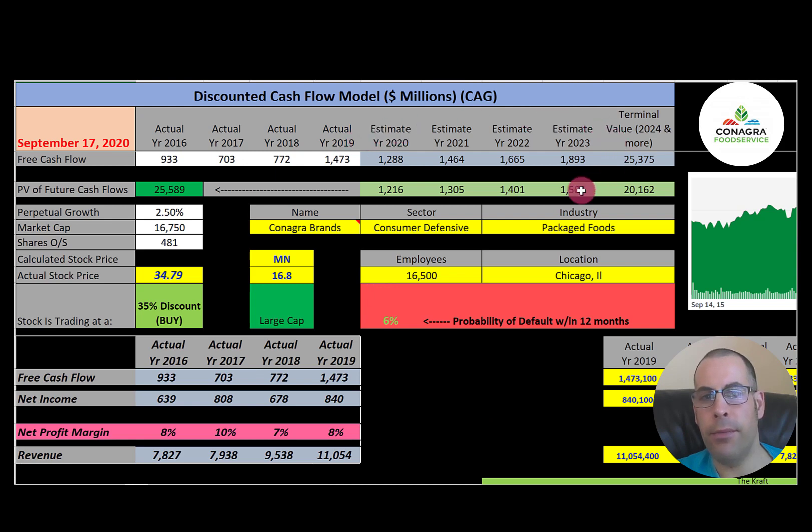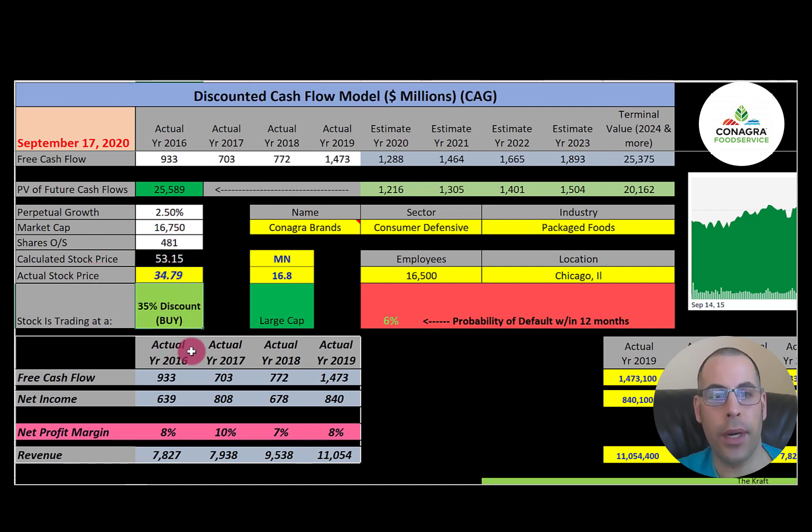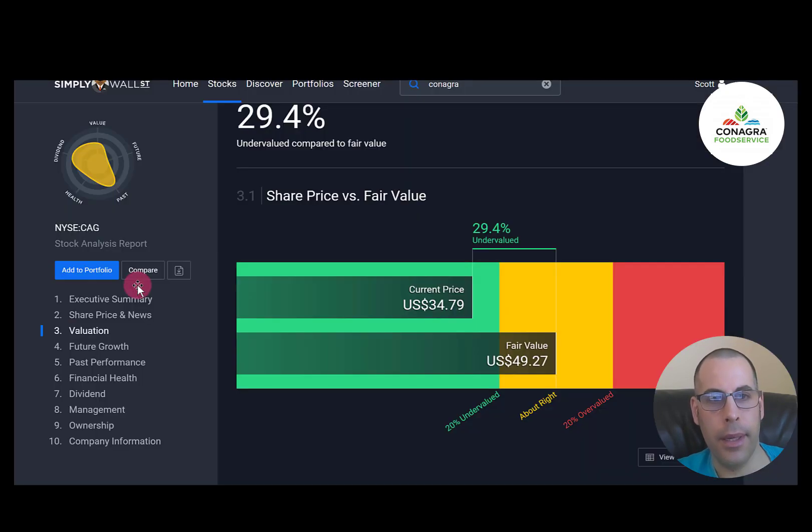We estimated four years of future free cash flows and a terminal value — all cash flows past year four — of $25 billion. Discounting those back using the WACC gives a company value of $26 billion. Dividing by 481 million shares yields a calculated stock price of $53. They're trading at $35, a 35% discount, so it's a buy according to the model. Simply Wall Street estimates $49, also indicating the stock is undervalued.